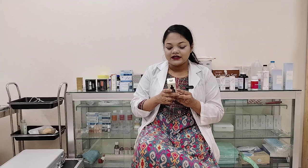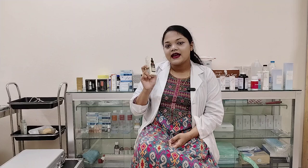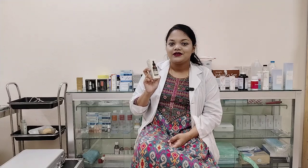So this is the sixth clinical test. Galactomyces Pure Vitamin C Serum.